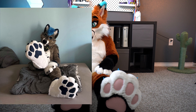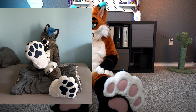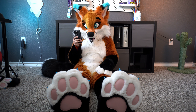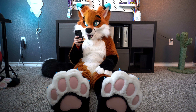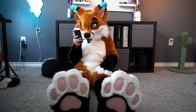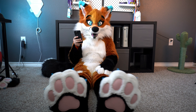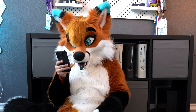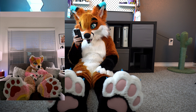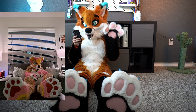Next up is Sliver — I think that's your name, I'm sorry if I mispronounced it. You have some adorable paws here. You have the white paw pads with what looks like black or dark navy blue — I can't tell with my fursuit head on. We have what looks like black claws. They look really plush, they look really comfortable. I would say a solid eight and a half out of ten.